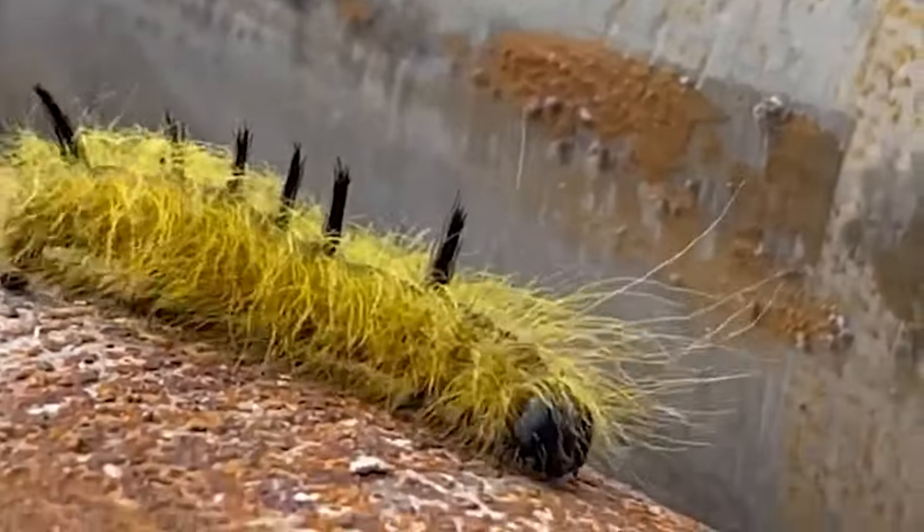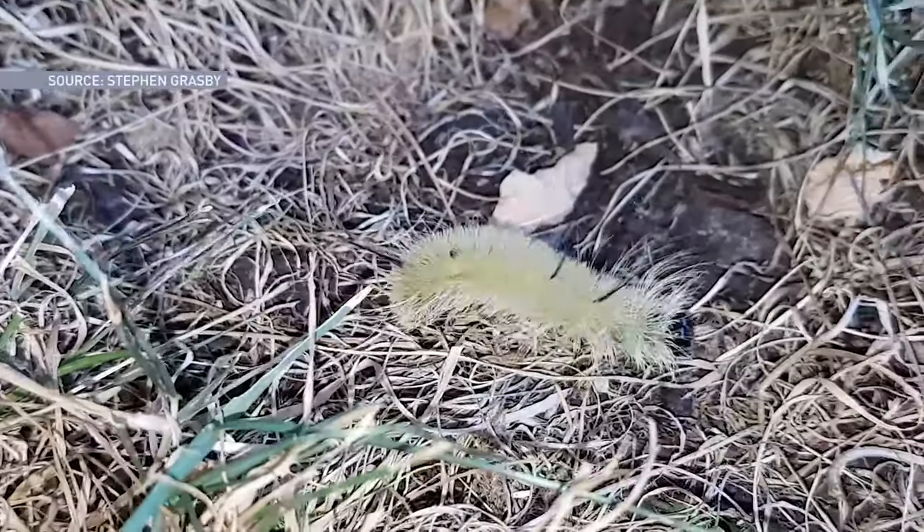But a word of warning. They're cute, they're nice and furry, but it's just best to leave them alone. These caterpillars come in a variety of shapes, colors, and fuzz.